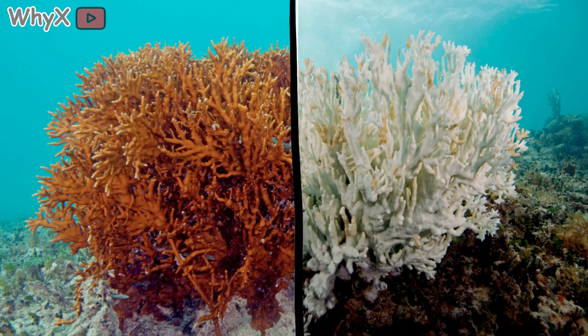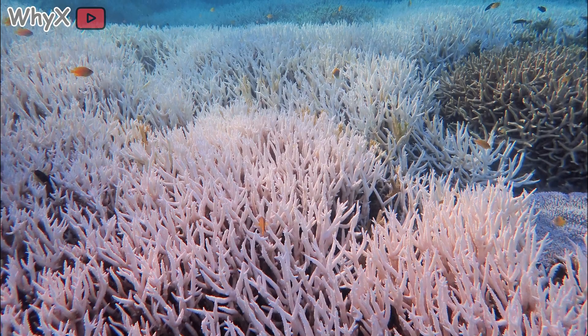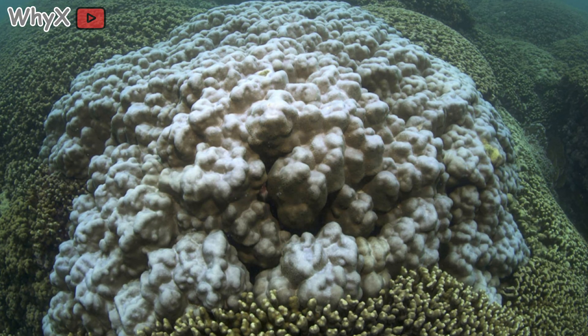In 2016 and 2017, two back-to-back bleaching events wiped out nearly half of the Great Barrier Reef. Globally, scientists estimate we've already lost more than half of all coral reefs since the 1950s. That's not just a loss of beauty, it's a collapse of an entire foundation of ocean life. And that's the irony — coral looks eternal, like stone, but it lives on a razor's edge.